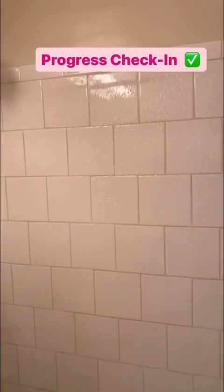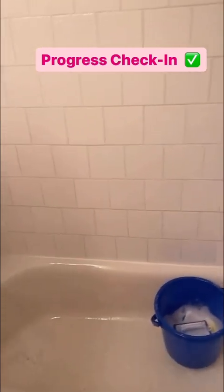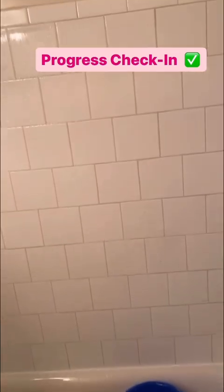Progress check — you see a difference? Scrubbing that. This is a progress check. There's a big difference. So far I have done this wall right here. The next thing will be that wall and inside the bathtub.